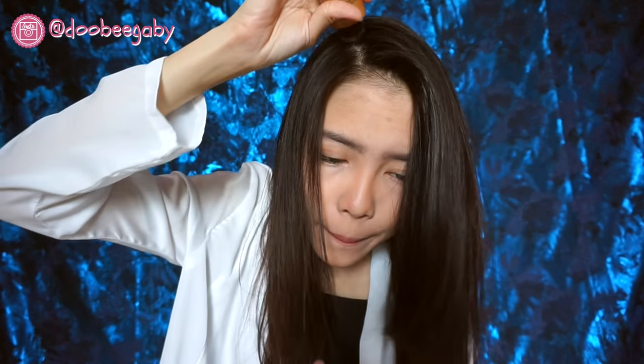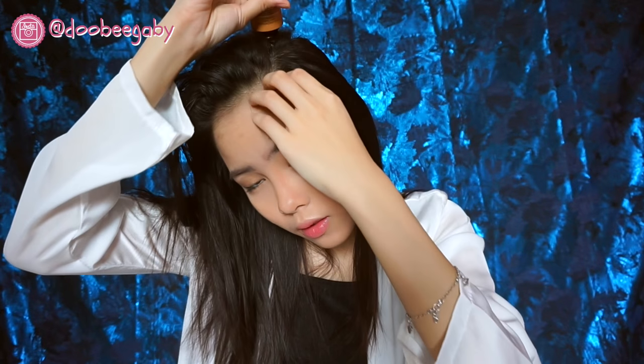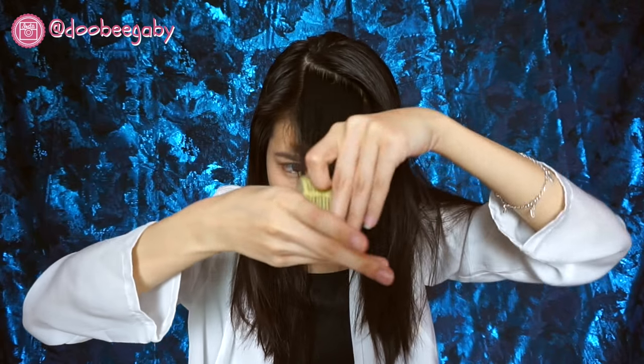Repeat the process to another part of the root. Then I take a hair roller for my bangs.